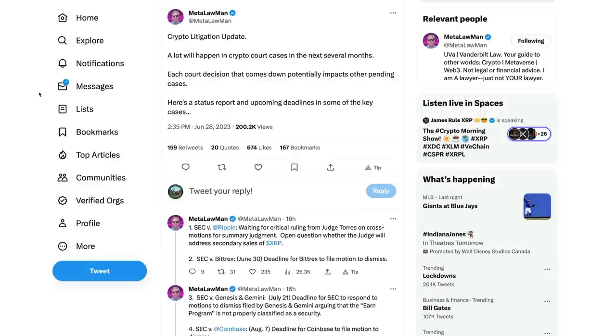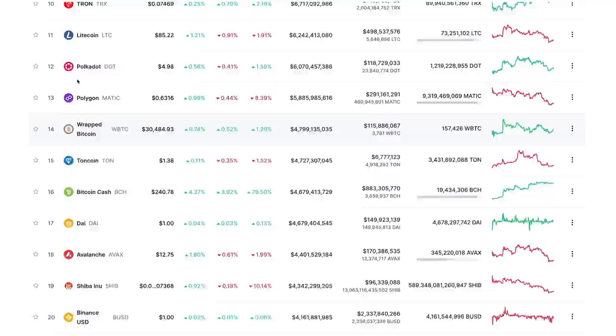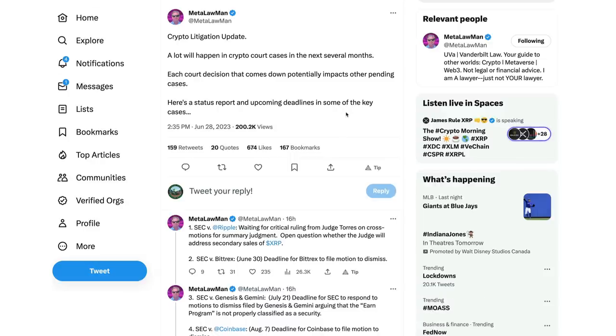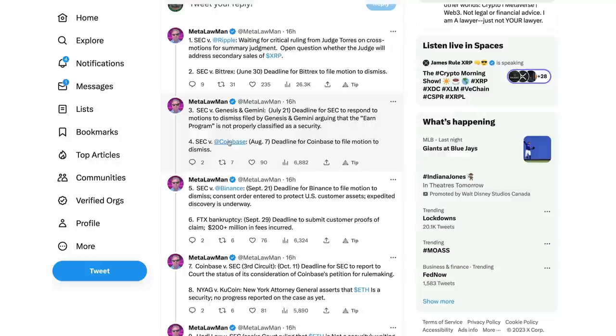Big news is coming not just for the Ripple SEC case, but for crypto litigation in general. Meta Lawman here on Twitter posted a crypto litigation update: a lot will happen in crypto court cases in the next several months, and each court decision that comes down potentially impacts other pending cases. I am diversified into a bunch of different cryptocurrencies, so not just focusing on one coin alone. A lot of the cryptos in the space could be impacted. Here's a status report and upcoming deadlines in some of the key cases.